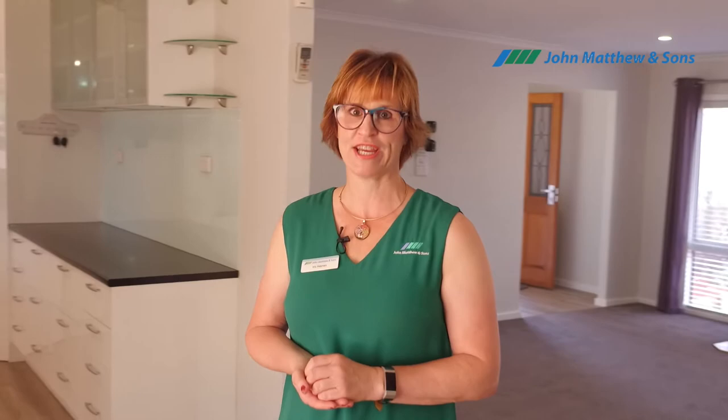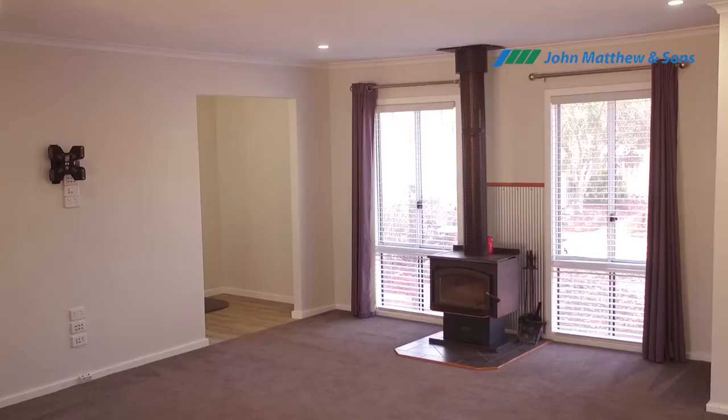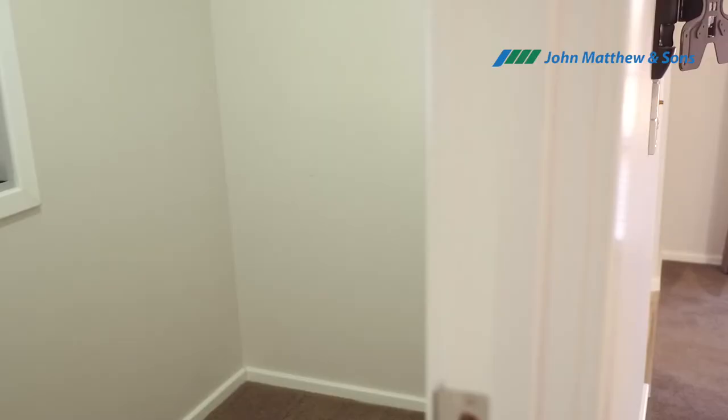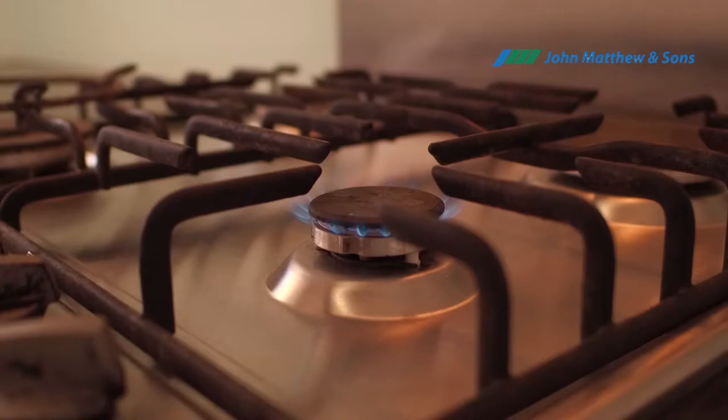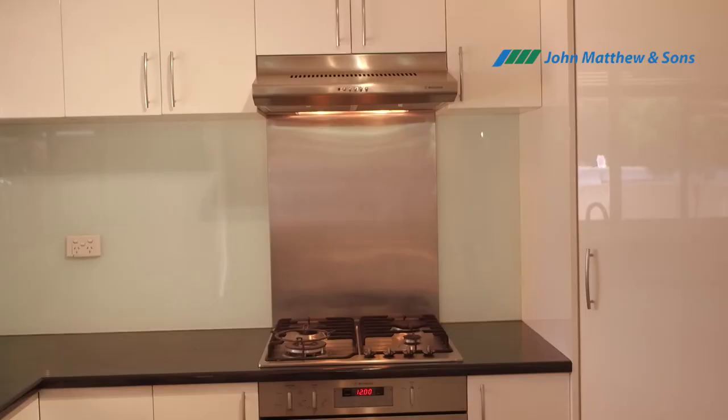Inside this beautiful home you've got an open plan living area, meals area, and a nice modern kitchen. In winter you will enjoy the wood fire — it's nice and cosy here. Behind the area you also have a study which is good for a little office, but what I really like about it is the kitchen.